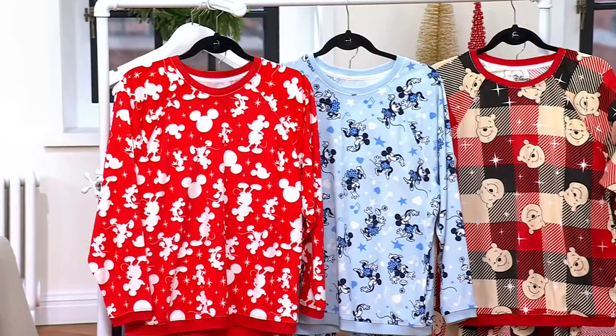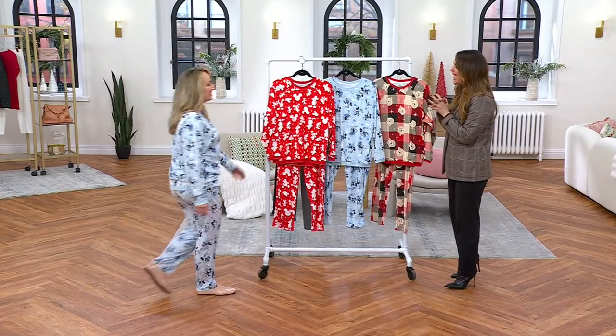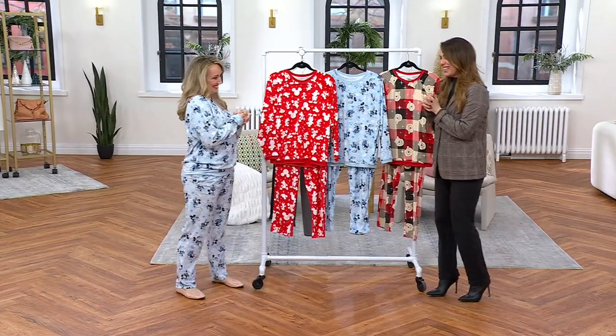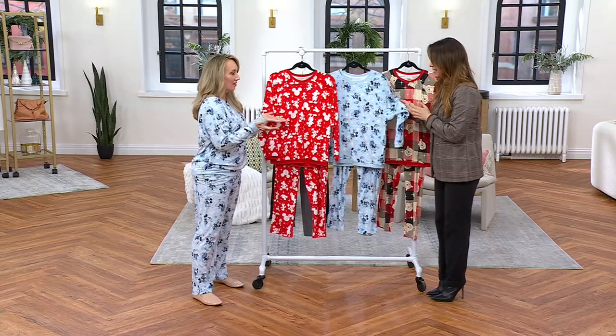Michelle Michaels, come on in. It's been a while. Good to see you. Happy New Year, Charlie. Happy New Year. Thank you. Hope your holidays were lovely. Very, very lovely. Thank God. Good.